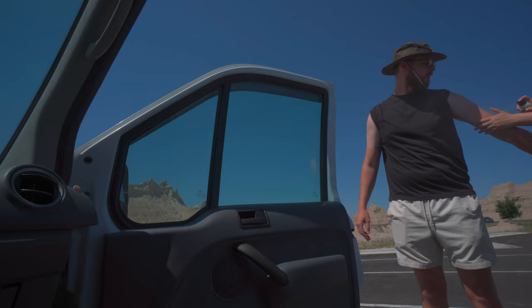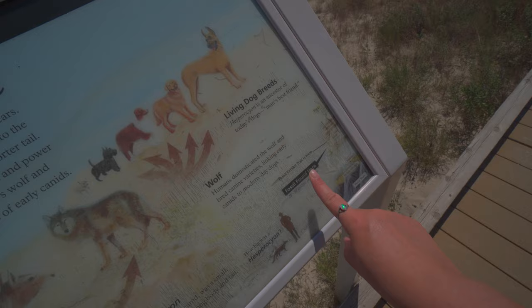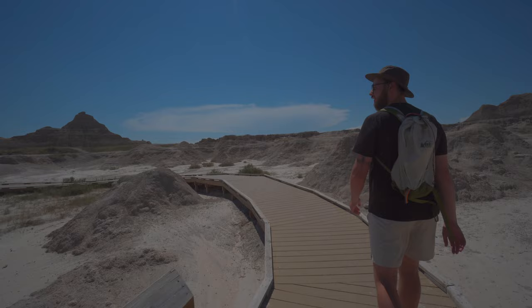We're on the Fossil Exhibit Trail — we won't see actual fossils but we'll see the layers in the rock where fossils are found, along with lots of informational placards on this interpretive loop. The fossils might be in a deeper layer from when this area was an inland sea. After a grueling 0.25-mile hike in the sun, we're back in the AC and ready to continue the drive.